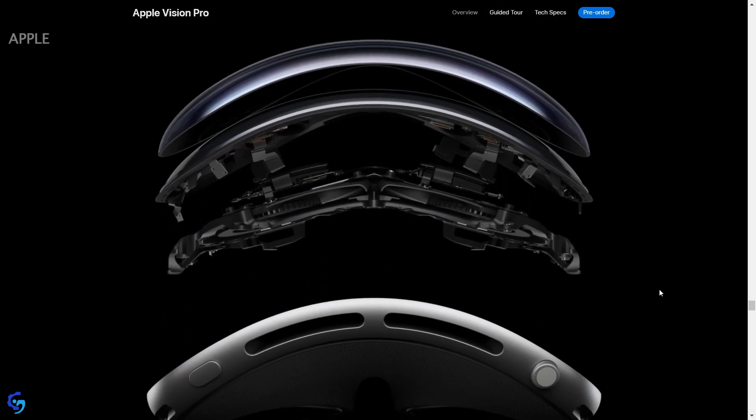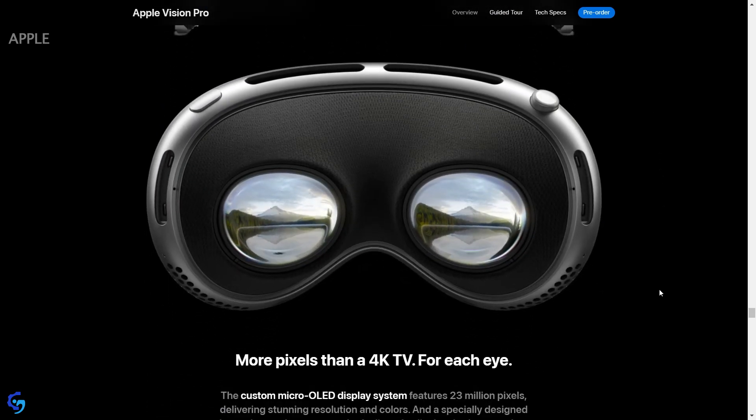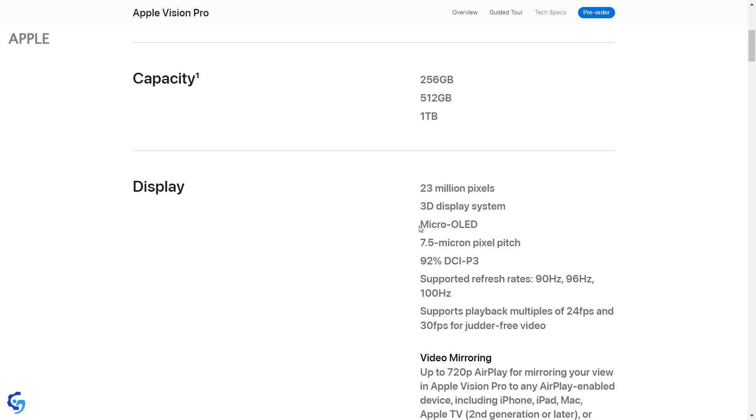The resolution per eye is 2160 by 3840. In terms of display, it comes with a micro OLED display which has very good graphics. In terms of operating system, it runs Vision OS and comes with an external battery with a duration of 2 hours.